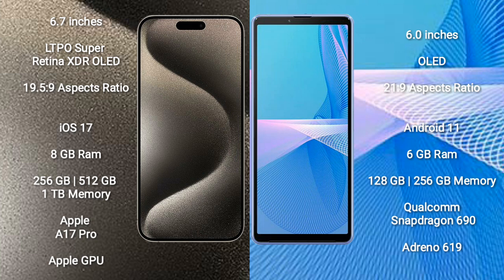iPhone 15 Pro Max runs on the iOS 17 operating system. Sony Xperia 10 Mark III runs on the Android 11 operating system.